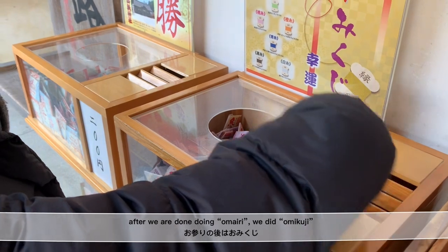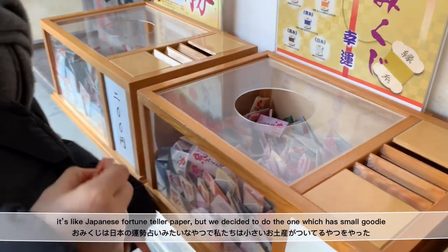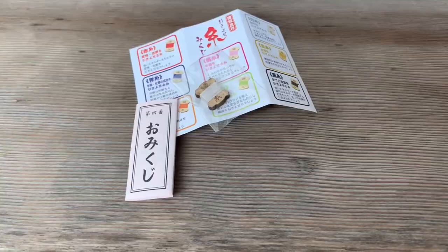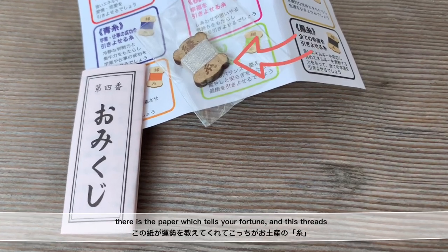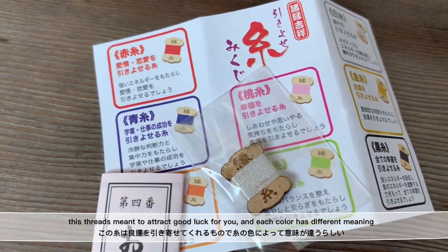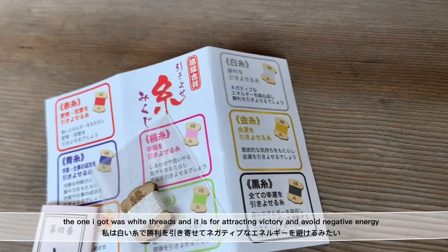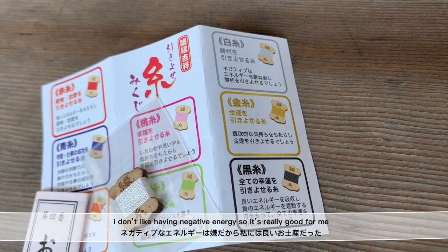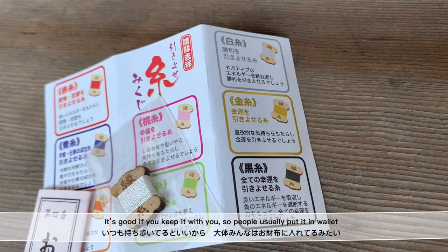After we were done doing Omairi, we did Omikuji. It's like a Japanese fortune teller paper, but we decided to do the one which comes with a small goodie. Inside is the paper which tells your fortune and some threads. These threads are meant to attract good luck, and each color has a different meaning. The one I got was white threads, which is for attracting victory and avoiding negative energy. It's good if you keep it with you, so people usually put it in their wallet.